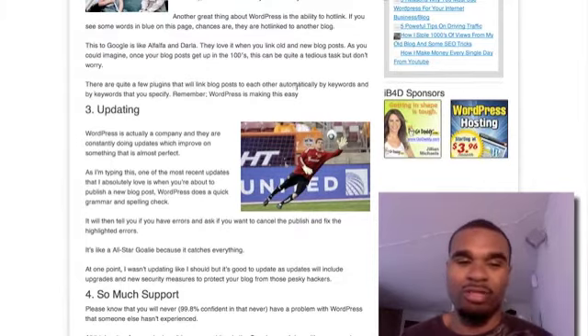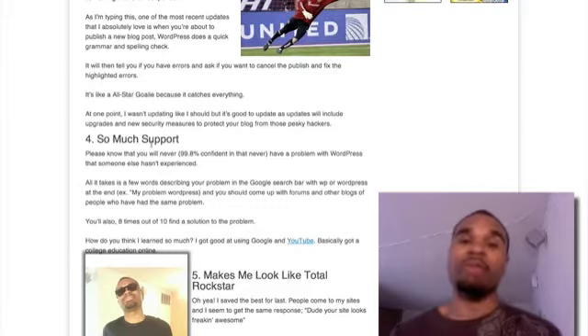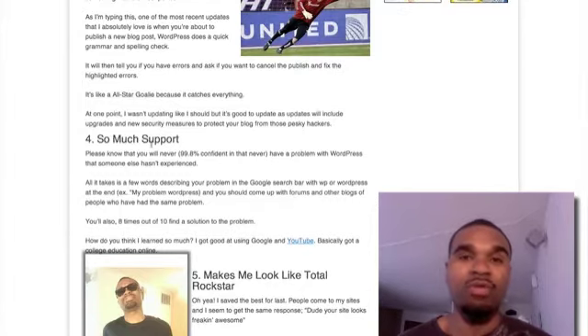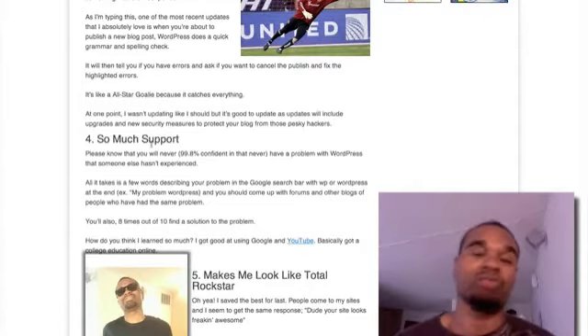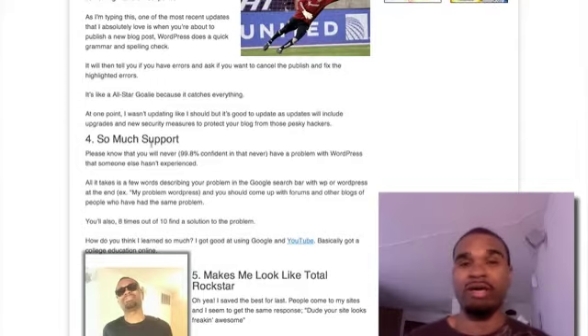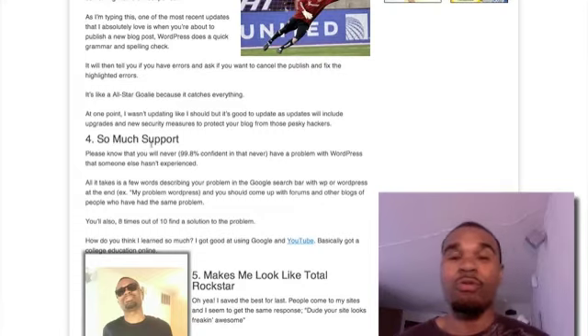Number four: so much support. If you're using WordPress you've got more help than you'll ever need. A quick tip for finding answers: type in your question and add 'WP' or 'WordPress' at the end — that'll pull up results from WordPress.org first, which are official answers from the forum WordPress set up for users. You go to that forum and 99% of the time you'll get the answer you need, because there are around a hundred million blogs and a lot of them use WordPress.